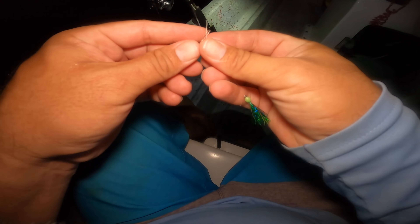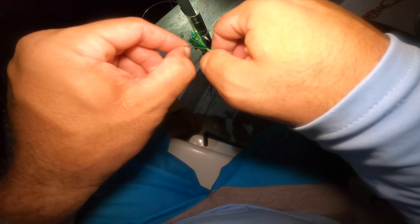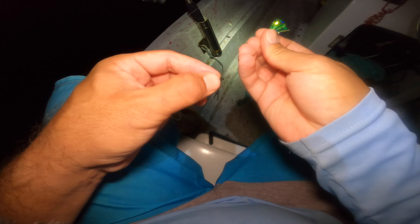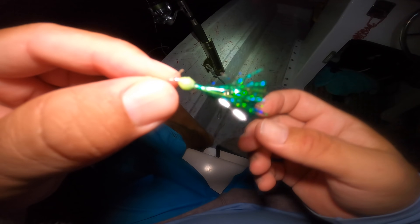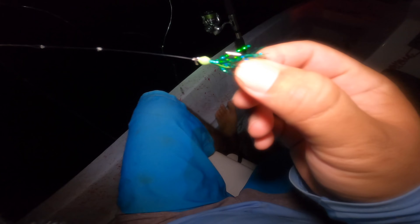I tied a dropper loop and you can see how it stays out — away from the main line — which helps prevent tangles. All we do is reattach a new branch: loop to loop, put the loop through there, loop to loop. This is just one I tied on my own with a glow bead. We're back in the game.